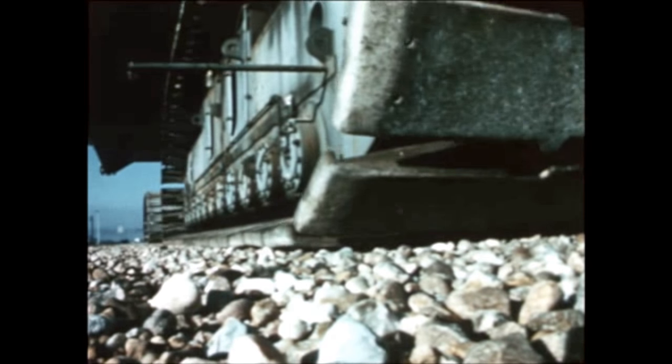A follow-on reduced cost procurement plan for 30 F-1 engines and a combination of 36 J-2 and J-2S engines from Rocketdyne is being studied by NASA.